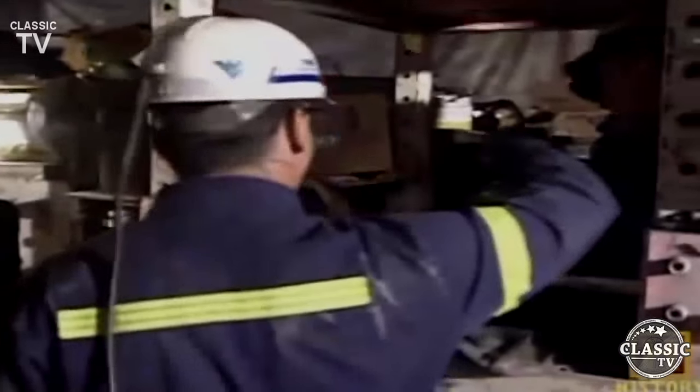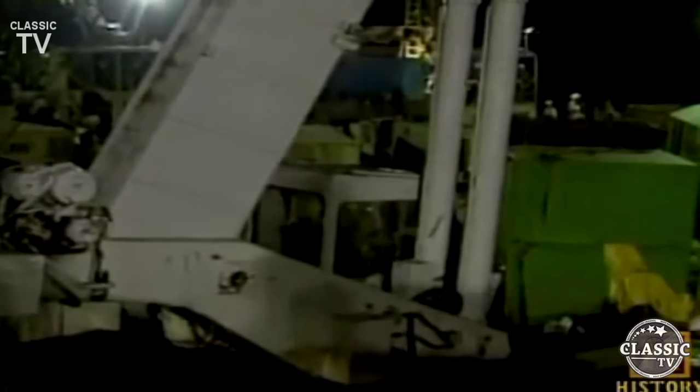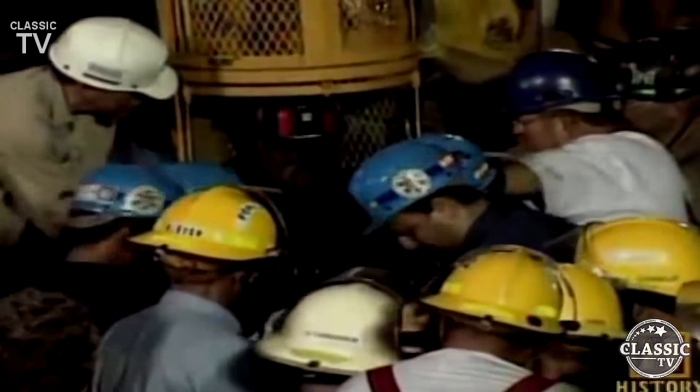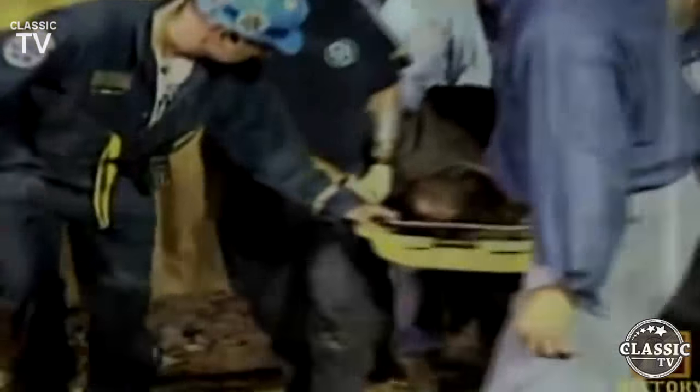Large automated machines and computerized controls have not only led to greater productivity but also better health and safety for miners, physically removing them from potentially hazardous situations. Although mining disasters have decreased dramatically in the last century, working in an underground environment will always have inherent dangers. In the summer of 2002, the entire country watched as nine miners in Somerset, Pennsylvania were rescued after being trapped in a flooded shaft mine for three days — they had tapped into an old abandoned mine containing more than 50 million gallons of water. A year earlier in Alabama, 13 miners died when part of the mine roof collapsed and caused a methane gas explosion.